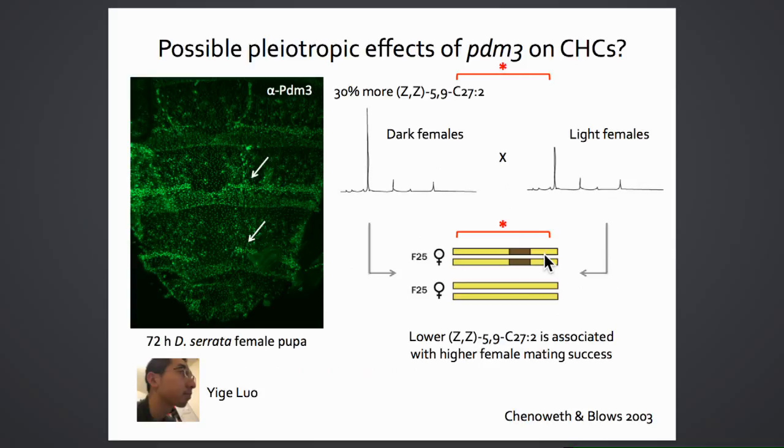While investigating PDM3's role in Drosophila serrata, the observation was made that PDM3 is expressed in the enocytes—cells that secrete cuticular hydrocarbons. Working with graduate student Igor Liu, they measured cuticular hydrocarbon content in light and dark D. serrata from the introgression cross. Dark females had 30% more total hydrocarbons than light females, driven primarily by variation in one diene, C27-2. Notably, a 2003 study by Steve Chenoweth showed females had better mating success when they had lower amounts of this hydrocarbon—making the higher level in dark females intriguing.